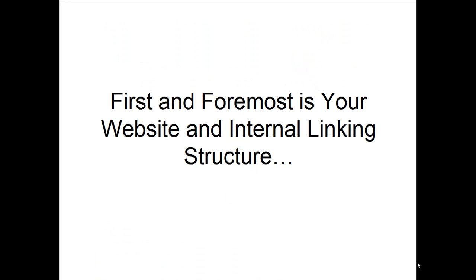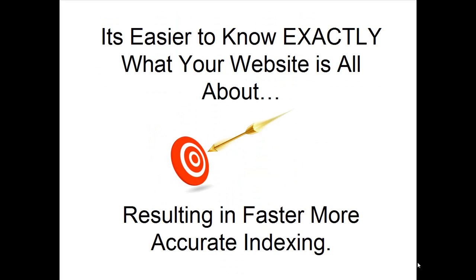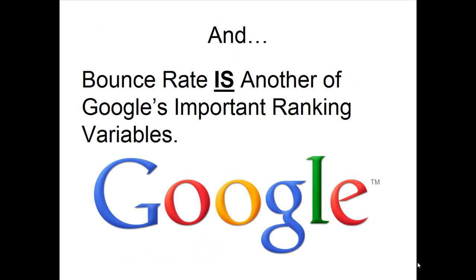First and foremost is your website and internal linking structure. Search engines like Google love and approve of structured or themed website architecture. It's easier to know exactly what your website is all about, resulting in faster, more accurate indexing. A structured website also provides your visitors with a great user experience, resulting in dramatically reduced bounce rates. And bounce rate is another of Google's important ranking variables.